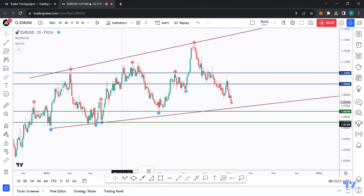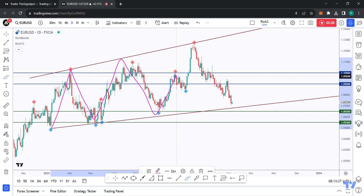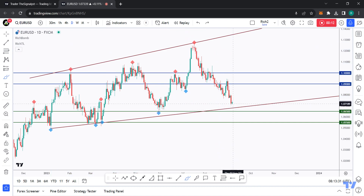Hello traders, Rich here. Here's a quick but detailed update on EUR/USD. As usual, if you like video analysis, let me know in the comments or simply leave a like so I get started.